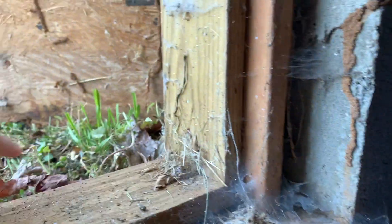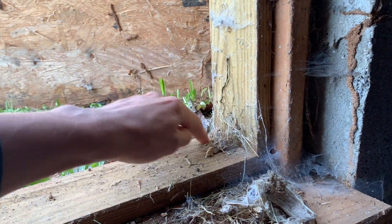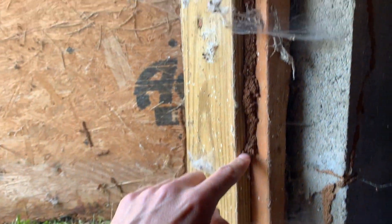Okay, lots of spiderwebs. We're inside, and I can already see a bunch of termite stuff. There's the entrance right there. These tunnels are termite tunnels. They probably came in from the ground right here and then they just make these tunnels up to the wood and then they start feeding in the wood.